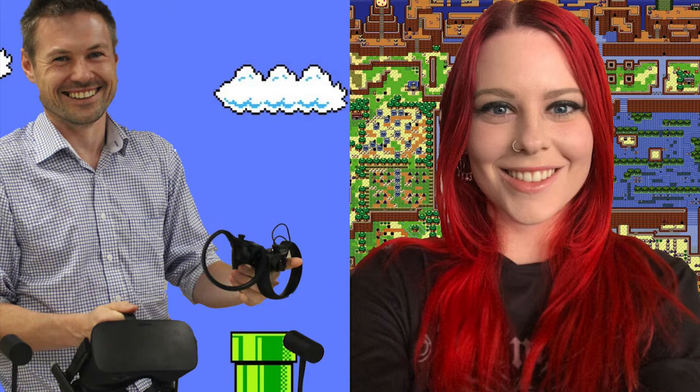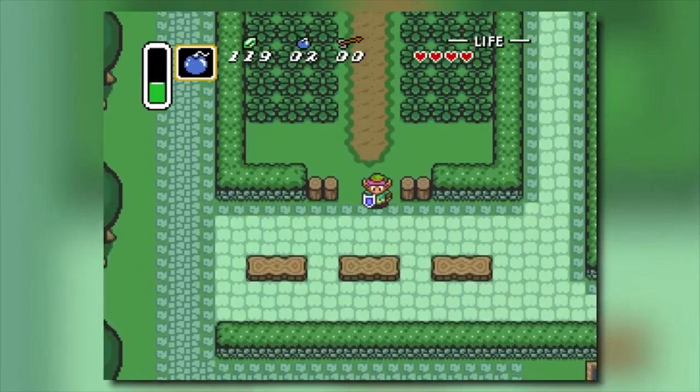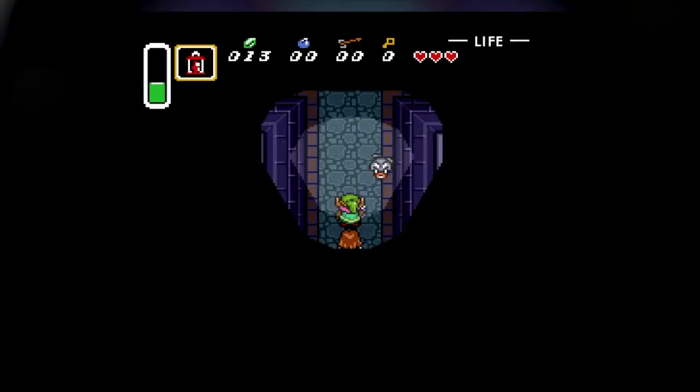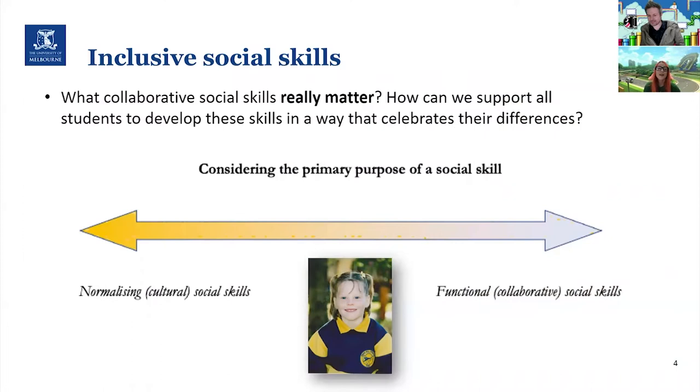My name is Dr. Matthew Harrison. I'm a teacher and lecturer at the University of Melbourne, and I research how we can support learners with autism in our schools and communities. Matt and I are both huge gamers ourselves and we both grew up building our social connections and friendships through sharing experiences playing the games we really loved.